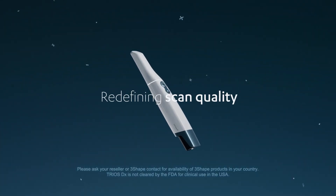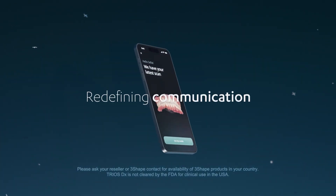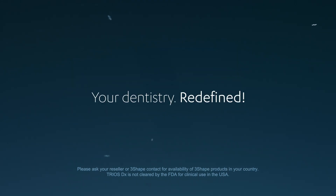Redefining scan quality, diagnostics, communication. Your dentistry redefined.